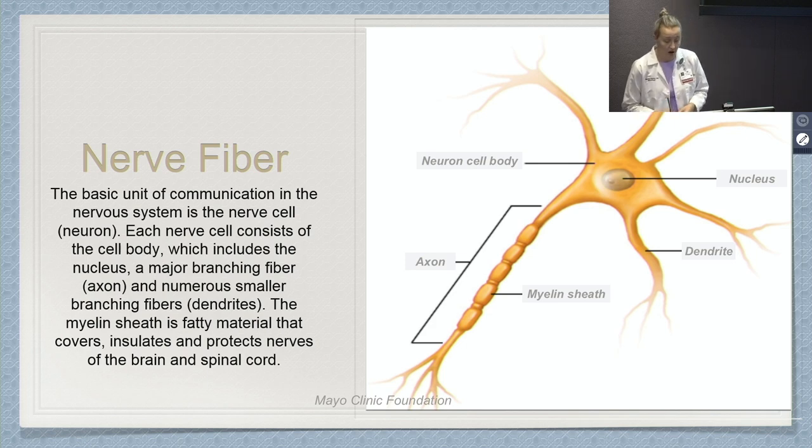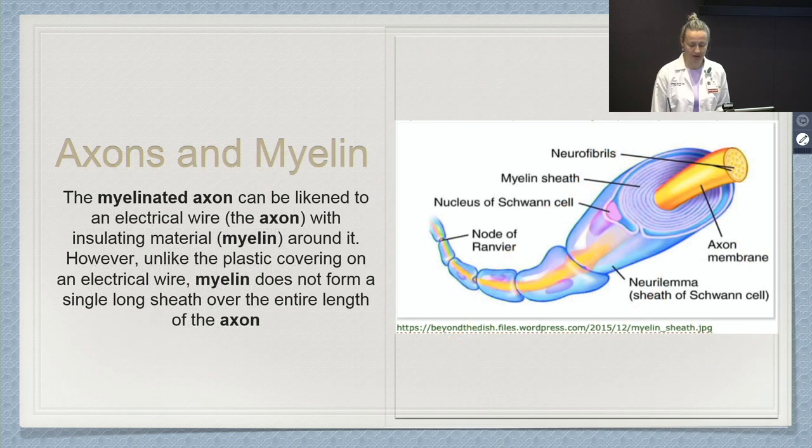A nerve fiber is the basic unit of communication in the nervous system. Each nerve cell, also called a neuron, consists of a cell body, a nucleus within the cell body, small branching fibers called dendrites that typically receive messages to that neuron, and an axon covered by a myelin sheath that sends messages away from the neuron. This myelin sheath covering the axon is a fatty material that protects the nerves of the brain and spinal cord. Axons and myelin are important in understanding neuropathy and its different causes.